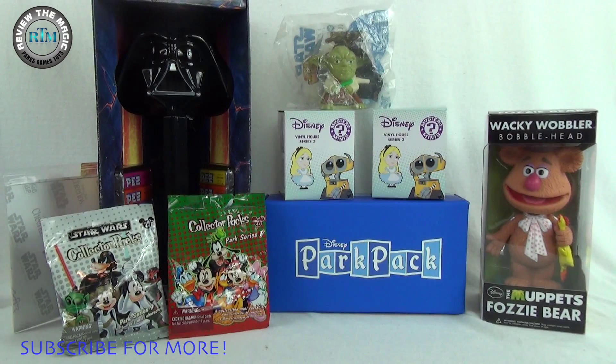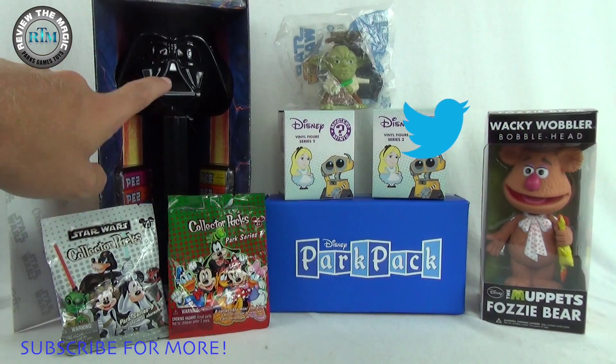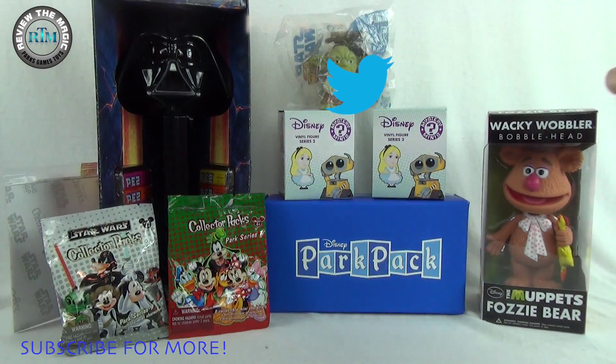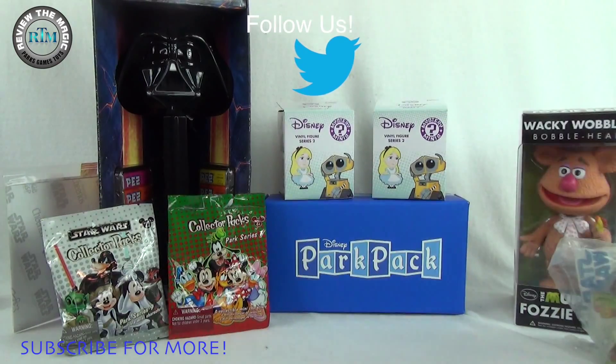We're going to keep doing this — you guys seem to like these videos and the pins inside, so hit that like button and we'll keep doing this for you. In front of you you can see what we've opened up already this week: some Disney collector packs, some Funko mystery minis, a Muppets wacky wobbler, and tomorrow we're going to open up some cool Star Wars stuff including this massively giant talking Darth Vader PEZ dispenser.